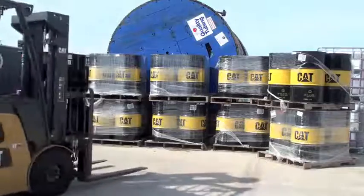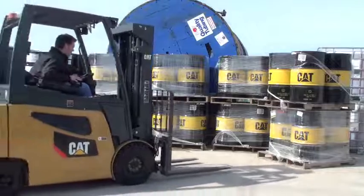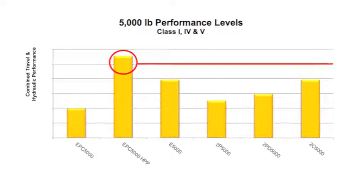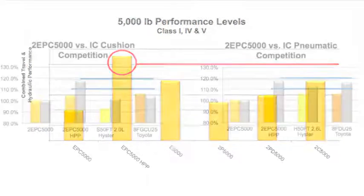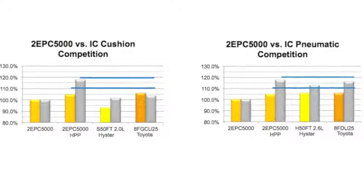The 2ET and 2EP series of lift trucks have been designed and built to excel in typical internal combustion or IC applications. In fact, not only is the 2EPC5000 the highest performing 5,000 pound capacity lift truck in our lineup, it is also amongst the highest performing 5,000 pound models in the industry.